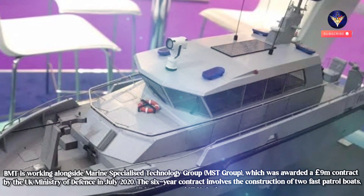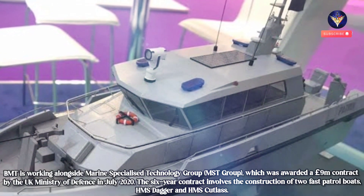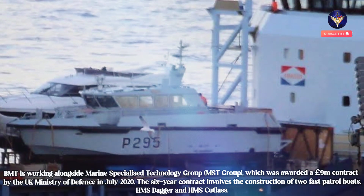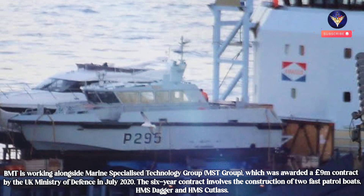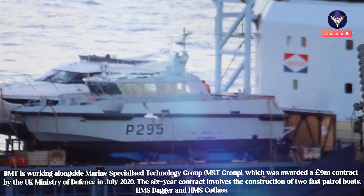BMT is working alongside Marine Specialized Technology Group (MST Group), which was awarded a £9 million contract by the UK Ministry of Defense in July 2020. The six-year contract involves the construction of two fast patrol boats, HMS Dagger and HMS Cutlass.